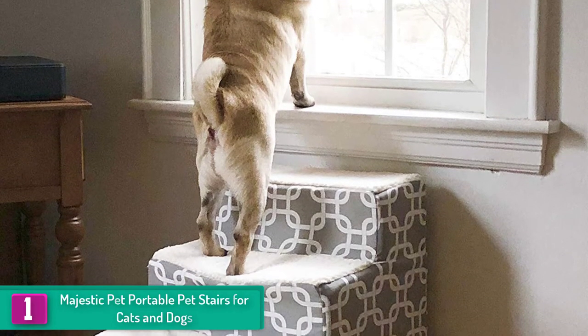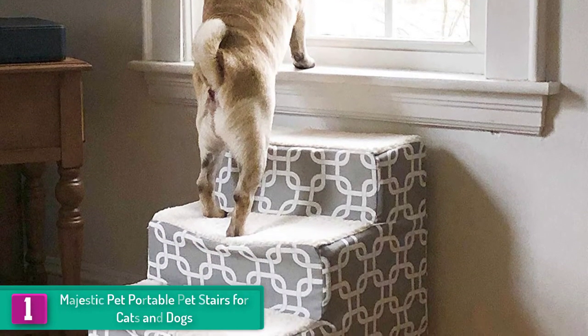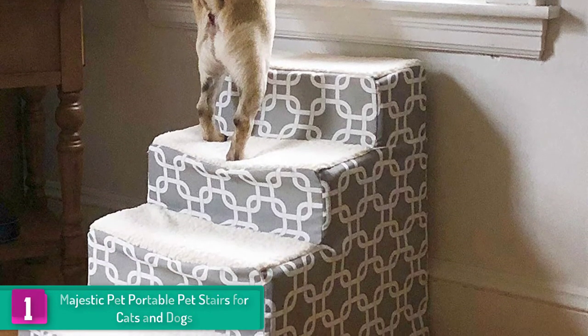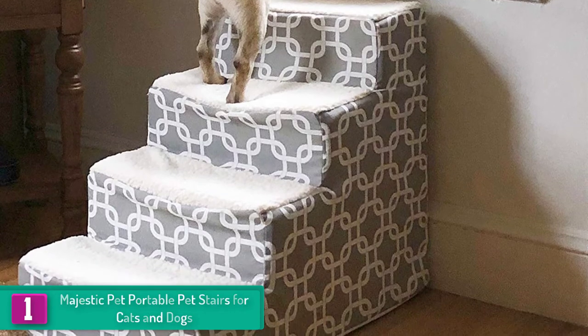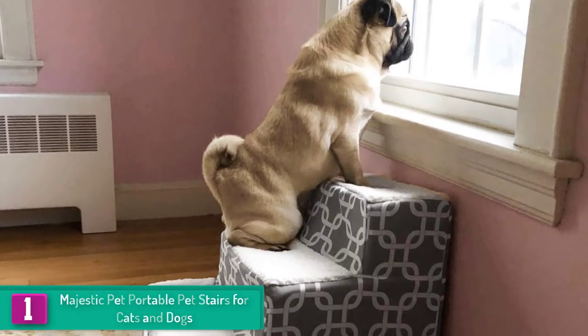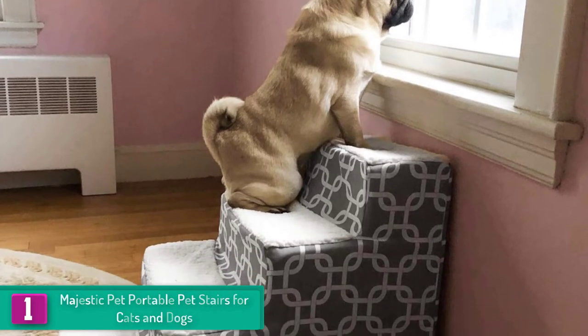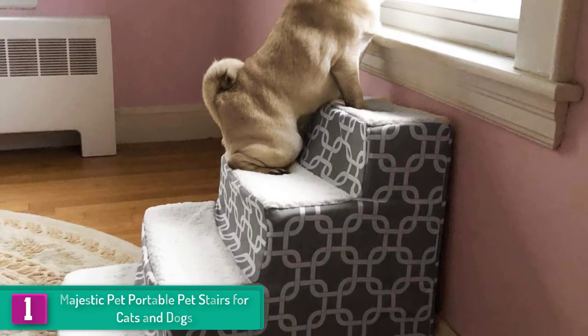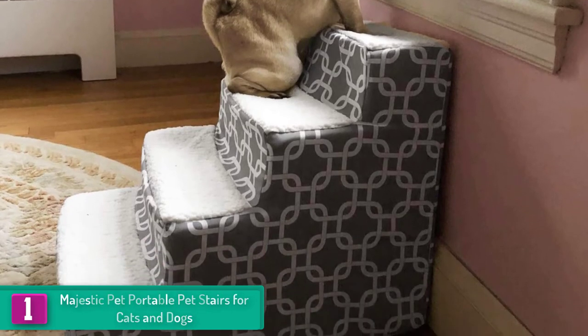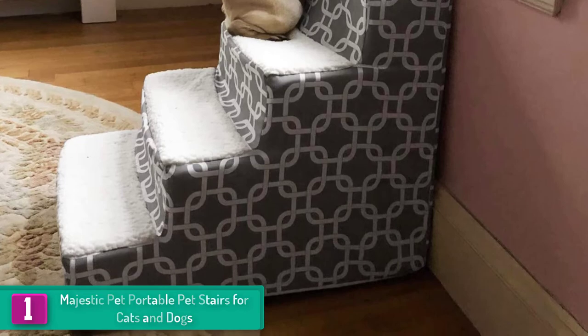And finally, at number one, we have the Majestic Pet Portable Pet Stairs for cats and dogs. The dimensions of the Majestic Pet Portable Pet Stairs are 24 inches deep by 20 inches high by 16 inches wide. This size is simply perfect for pets of any size, meaning you can use the stairs to give your furry friend a boost when he wants to get on beds, chairs, and sofas, among others.